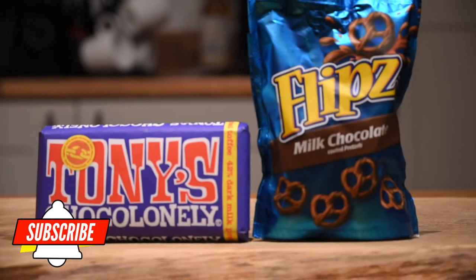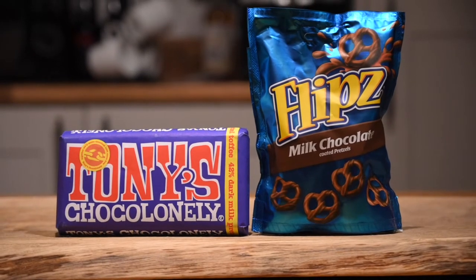Hello and welcome back to the channel. Today we're asking the question that you never knew you needed answering: who makes the best chocolate-covered pretzel? Today I'm putting two chocolate-covered pretzel products head-to-head.